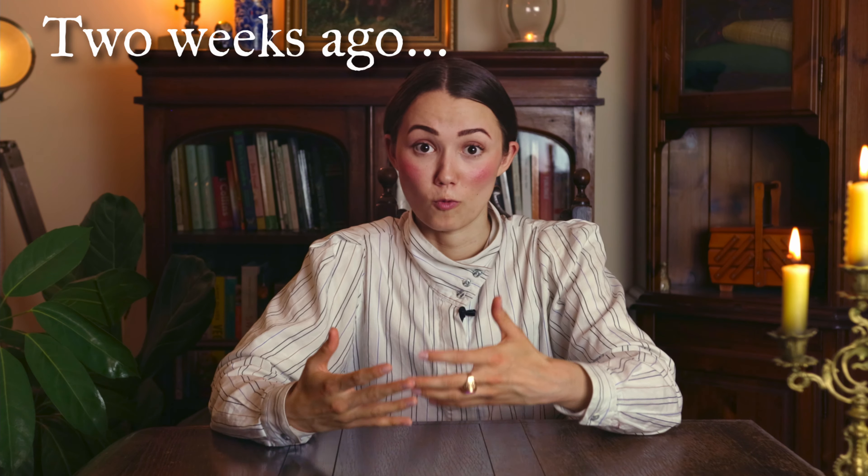Normally everyone does these 'everything I've sewn in a year' videos at the end of the year around December or January, but instead I wanted to do a bit of a different take and release it 12 months after I actually began sewing. I am wearing the exact same outfit from my last video because I'm filming this intro and outro on the exact same day. So hello, future everybody!